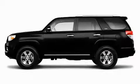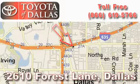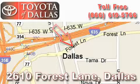Stop by today and test drive this vehicle for yourself. Toyota of Dallas is located at 2610 Forest Lane. Our main objective is to make your experience at our dealership a satisfying one, whether it's for sales, service or parts.